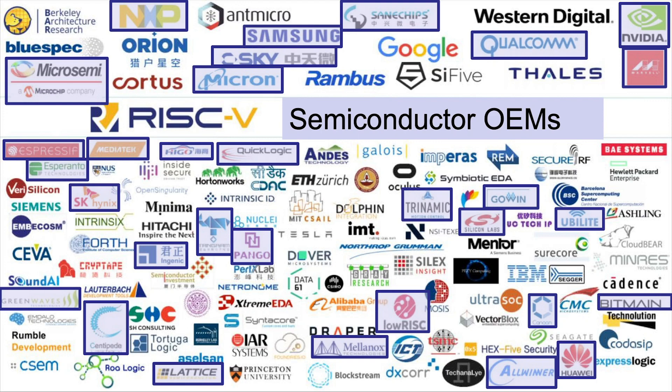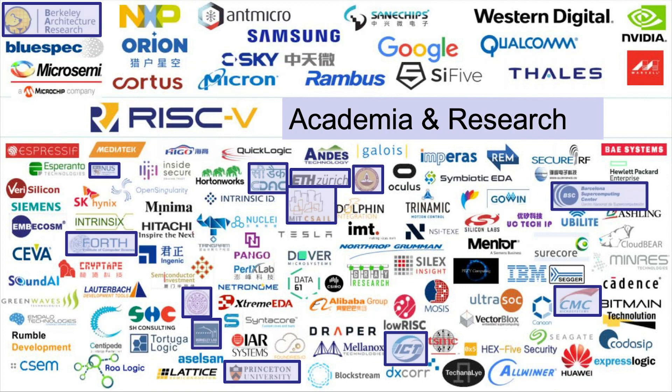Semiconductor OEMs are the people who make chips. Big companies like NXP and Microchip are all part of the foundation. But then startups — we talked about GreenWaves for low-power IoT, and Esperanto for a data center AI engine. Chip companies are joining the RISC-V foundation.